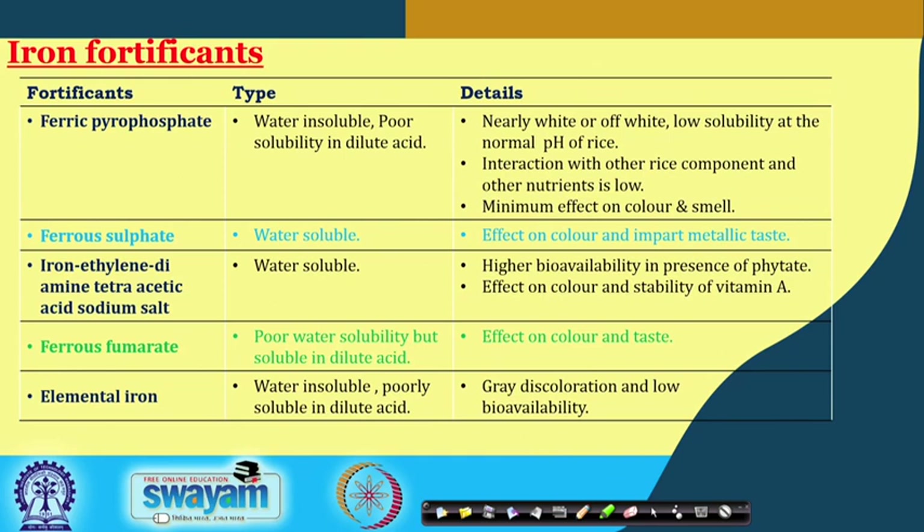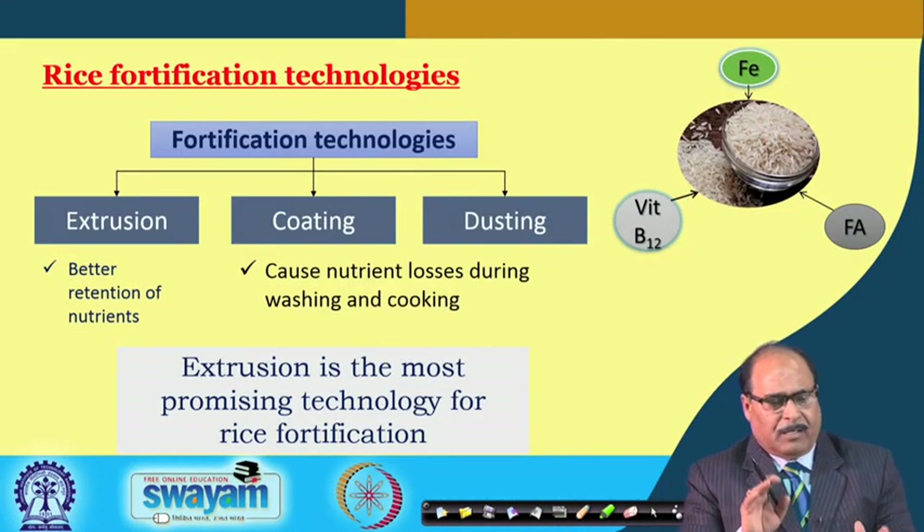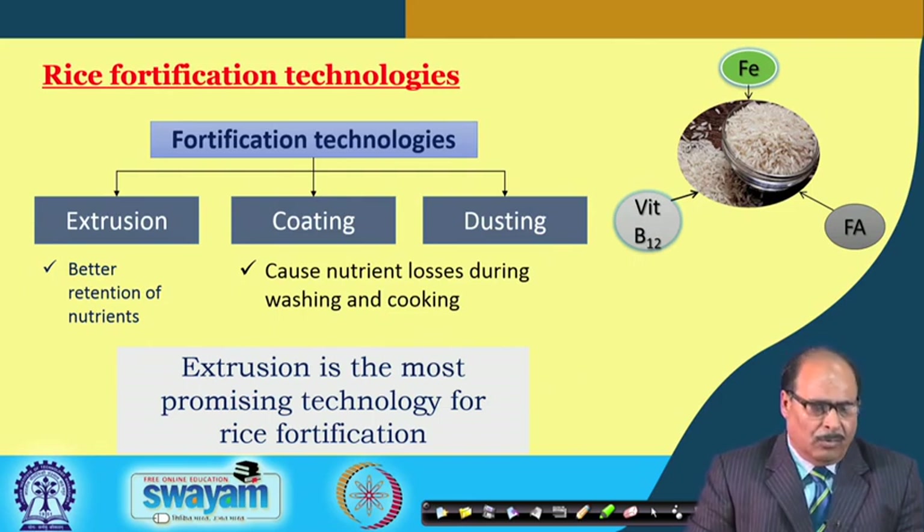The common methods of rice fortification include dusting, coating, and extrusion. In coating and dusting, losses of nutrients such as iron, vitamin B12, and folic acid are greater during washing or cooking, because micronutrients remain on the surface. In extrusion, micronutrients are infused inside the kernel, making extrusion the most promising technology for rice fortification.